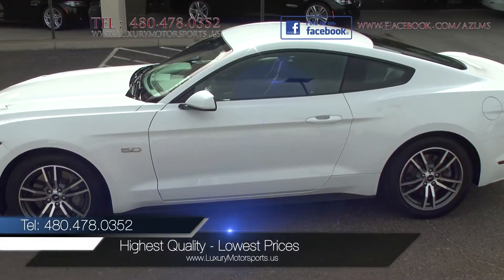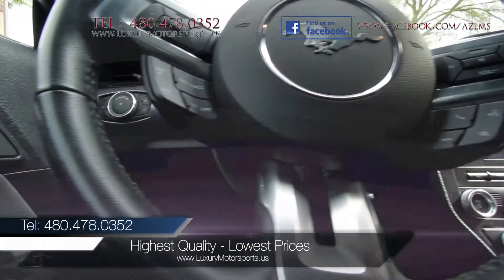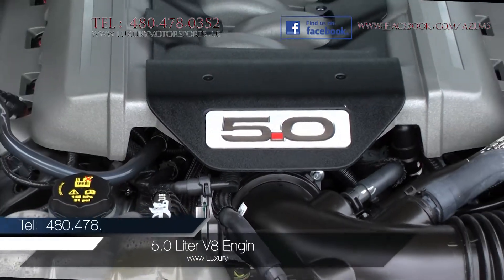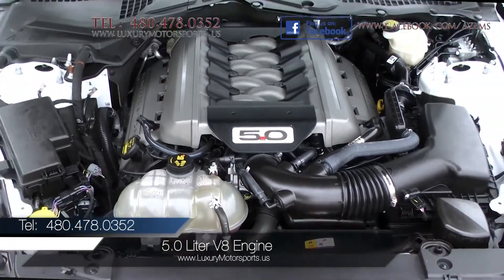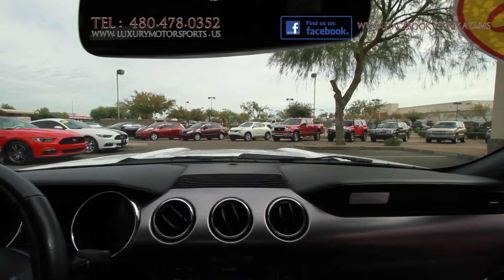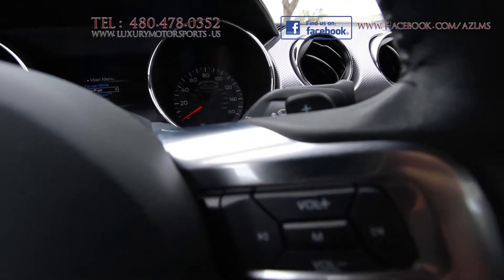Luxury Motorsports specializes in selling the highest quality pre-owned automobiles in Arizona, while standing behind everything we sell. Under the hood of this awe-inspiring GT is a 5-liter V8 engine generating 435 horsepower and 400 pound-feet of torque, paired to a 6-speed automatic with paddle shifters.